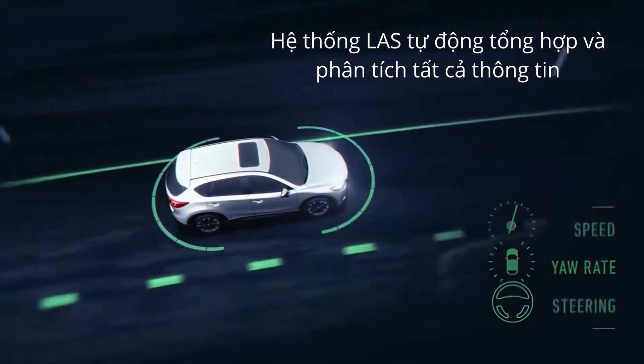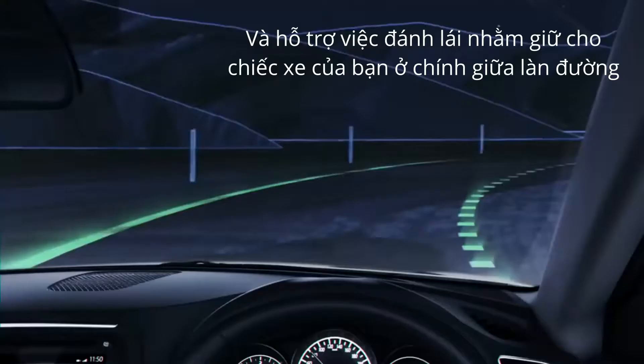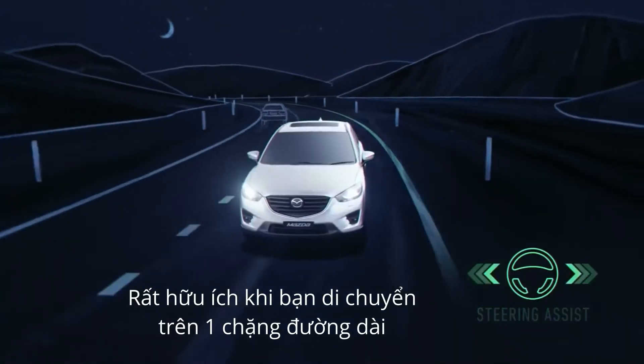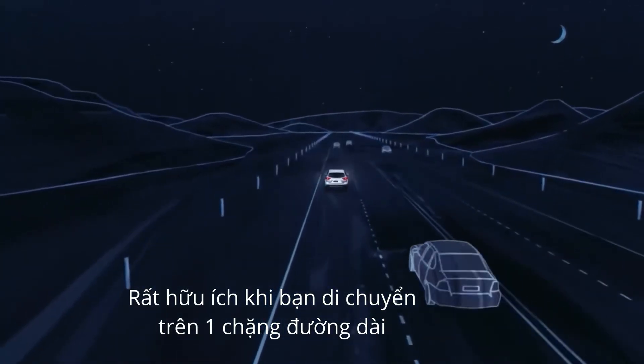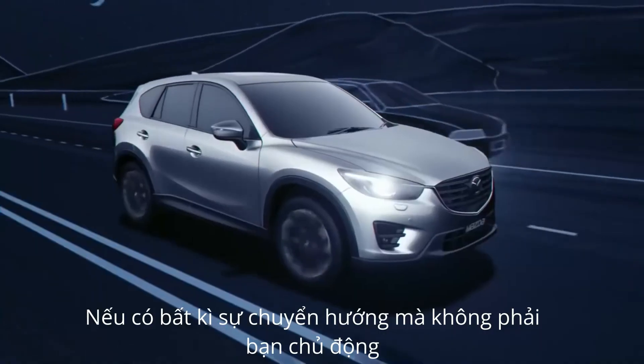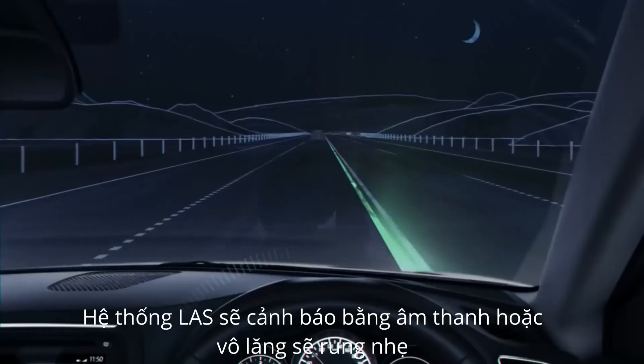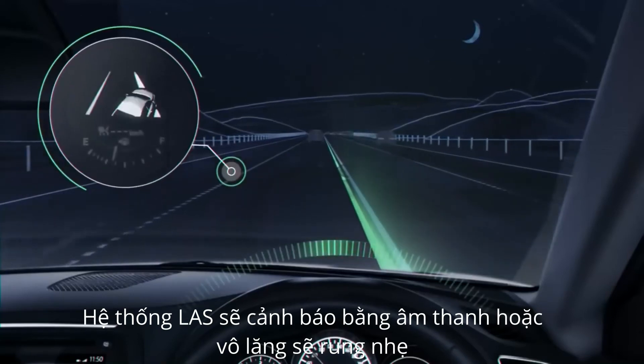Lane Keep Assist compares this information and assists your steering to keep your car in the centre of the lane. This helps to reduce driving effort during long distance journeys. If there's a risk of you unintentionally leaving your lane, LAS warns you with an audible alert in the cabin.